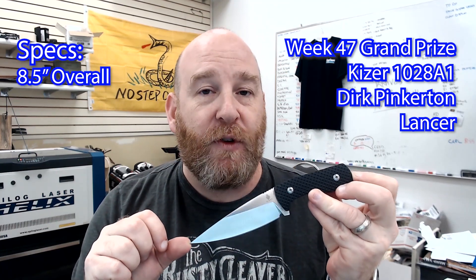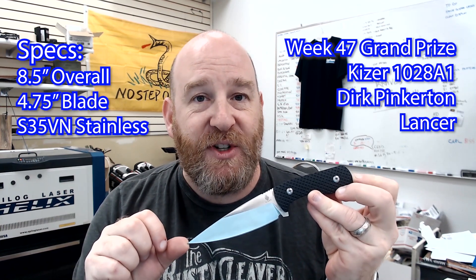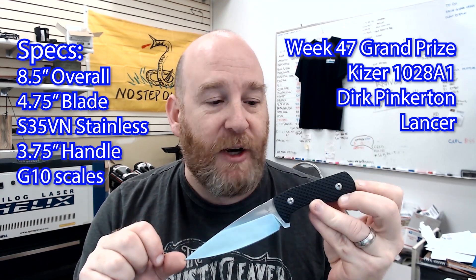Hey guys, Spark from BladeForums.com here. Here's your week 47 promo for the 20th anniversary year of giveaways. This week we are giving away a Kaiser 1028 A1 Dirk Pinkerton Lancer fixed blade. This knife measures 8.75 inches overall, has a 4.75 inch blade made of S35VN stainless steel, and a 3.75 inch handle made of contoured and sculpted G10.